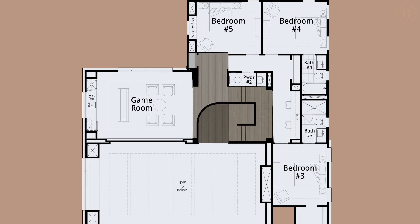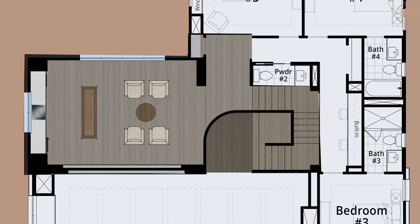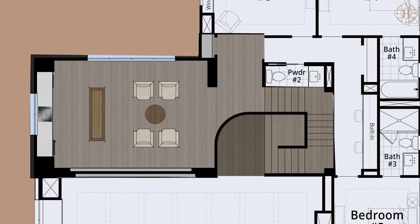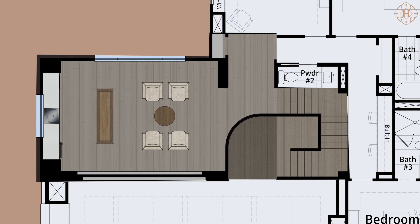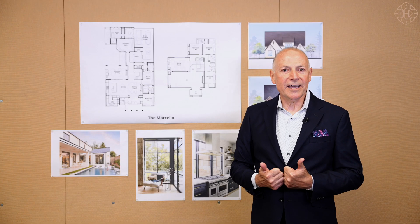The second floor of the Marcello is a world on its own. Come up the beautiful staircase, and you're immediately drawn into this incredible game room, complete with a wet bar and windows on two sides that really welcome the outdoors in — definitely a place for the family to hang out.